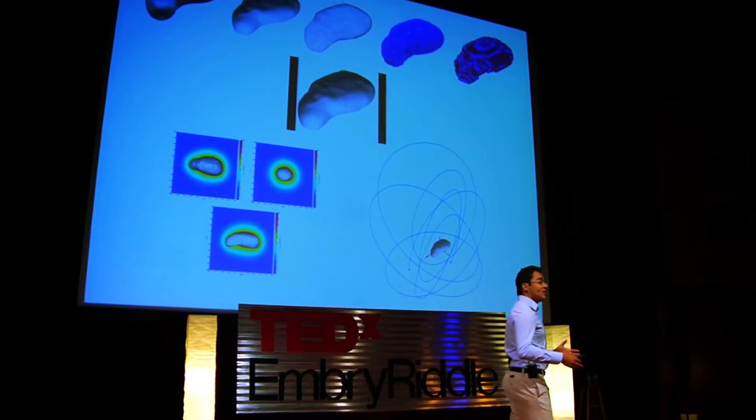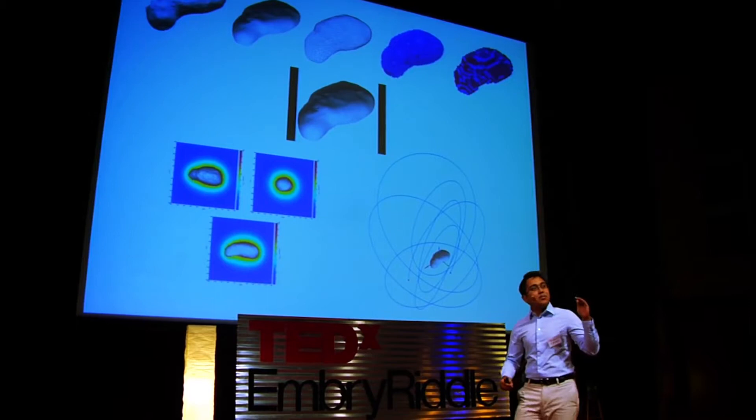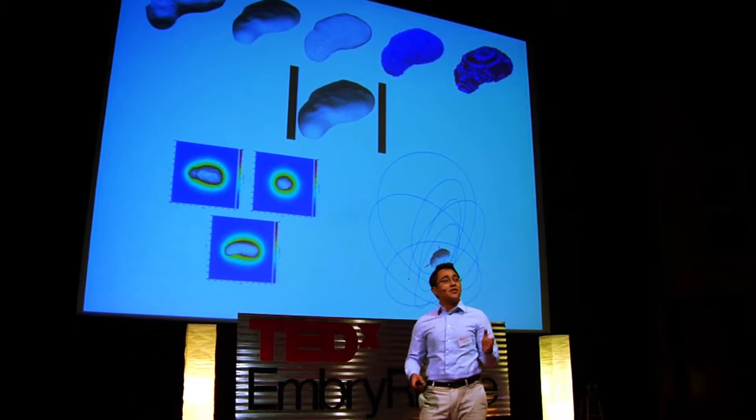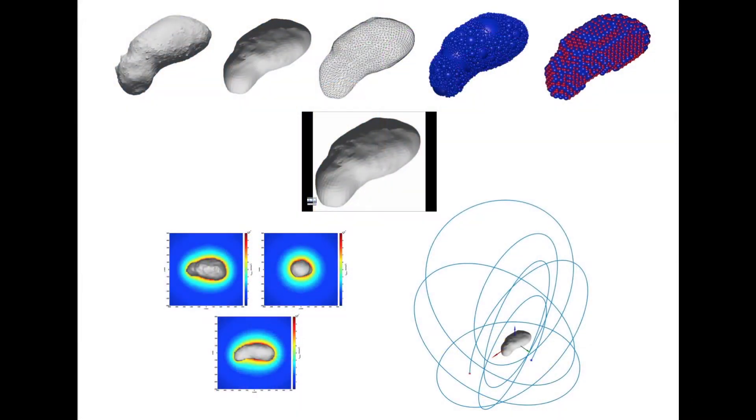They're fairly computationally efficient, but not only do we improve this efficiency, we also increase the accuracy of the output data. Here I have a small animation to show you how the whole process works and how we get the final output geometric body.